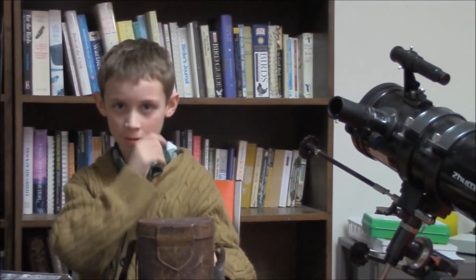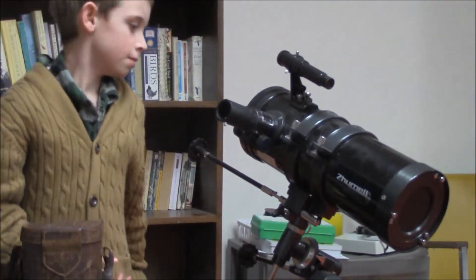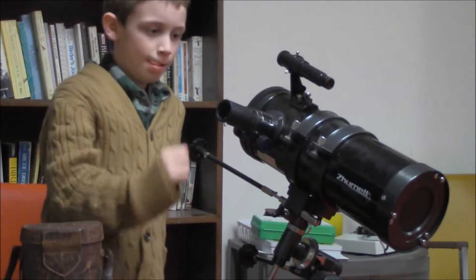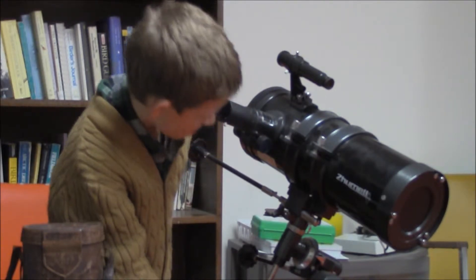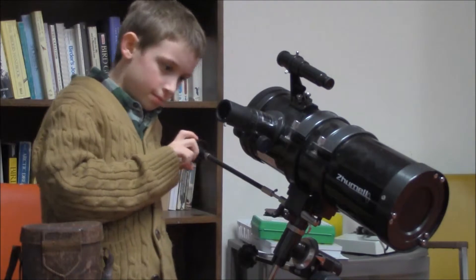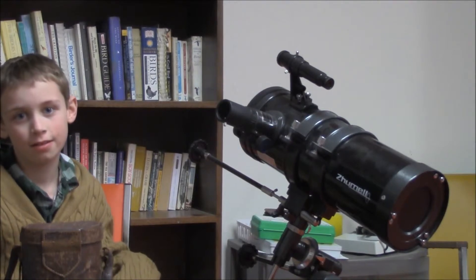Bet you didn't know that one. And this — is this some type of optical device? What do we got here? This is a telescope. Fantastic. And as soon as the sky clears, we'll be taking this out and getting a closer look at some of the more distant heavenly objects — celestial spheres, planets, stars, and nebulae. That sounds fun. Yeah.